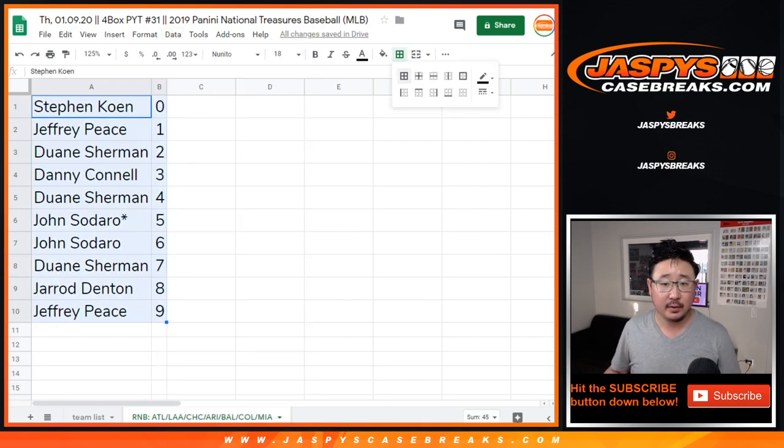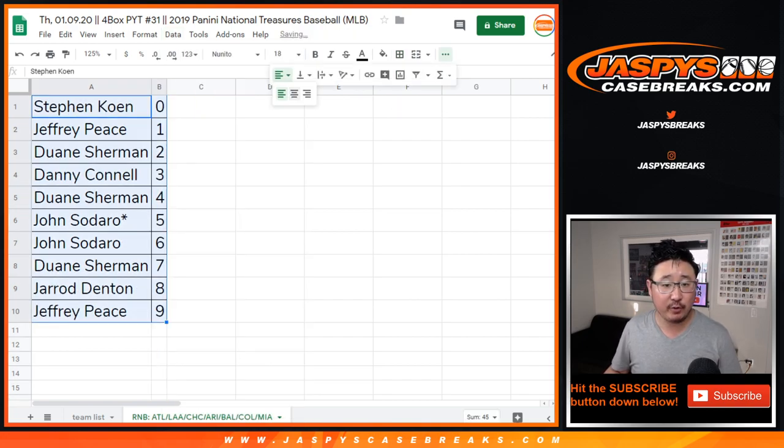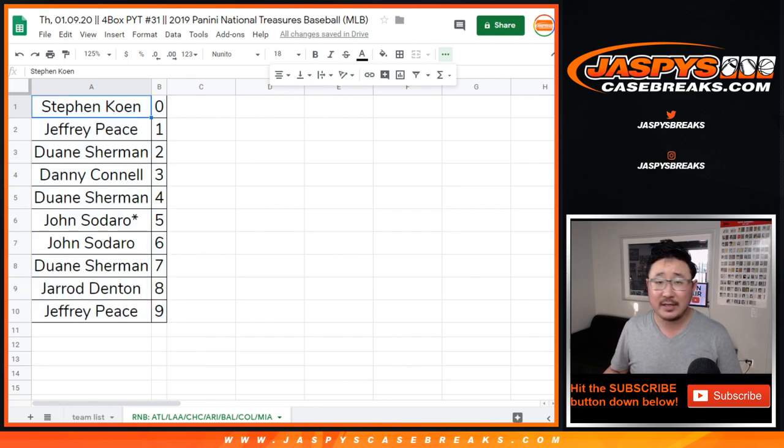And there you have it. If you're watching live, we just need to fill up maybe 10 or 11 more teams, and then we're in Brakesville on NT31. So get into it on jazpyscasebrakes.com, and we'll see you for that one. Bye bye.